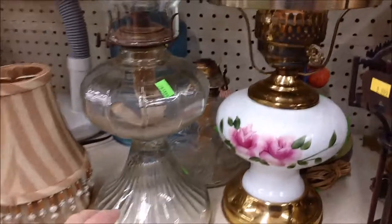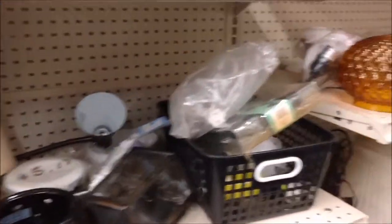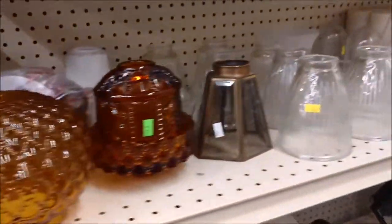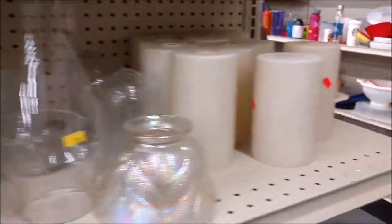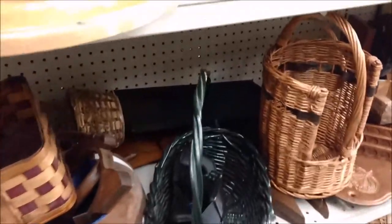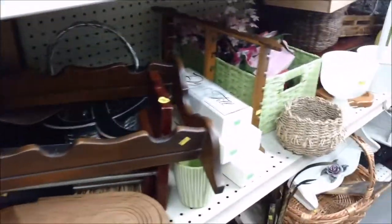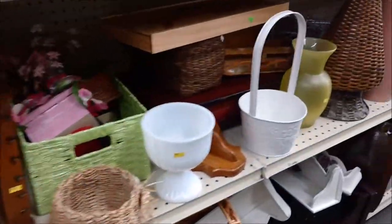I'd never thought to check the thrift stores for oil lamps. We do use those at our place when the power goes out, and I probably have as many as I need — or as many as I have safe flat surfaces for. I was checking the baskets, because I always do. Someday I will find that basket I'm looking for, but it wasn't this trip.